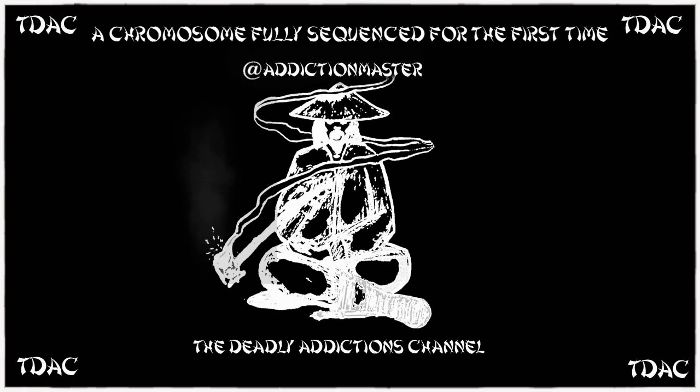I think this is a cool breakthrough. It's got a lot of links. It's from IFL Science. The title is 'Researchers Have Fully Sequenced a Chromosome for the First Time.' I'll probably put this in the sciences section or playlist. I'm going to read and talk a little about the article.